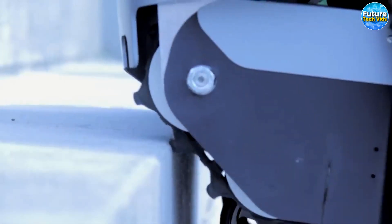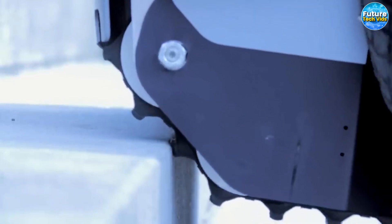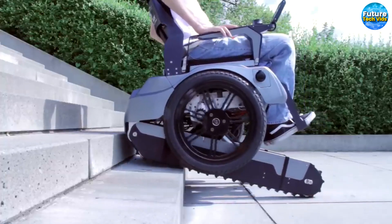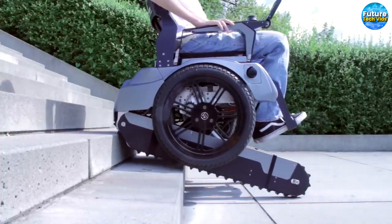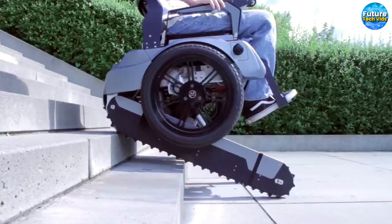But wait, there's more. Behold the marvelous caterpillar-like mechanism that elegantly lowers and begins its ascent, ensuring a smooth and jerk-free ride for the person seated. And when the sensors detect that the stairs have vanished, the main wheel descends, allowing you to seamlessly continue your journey.